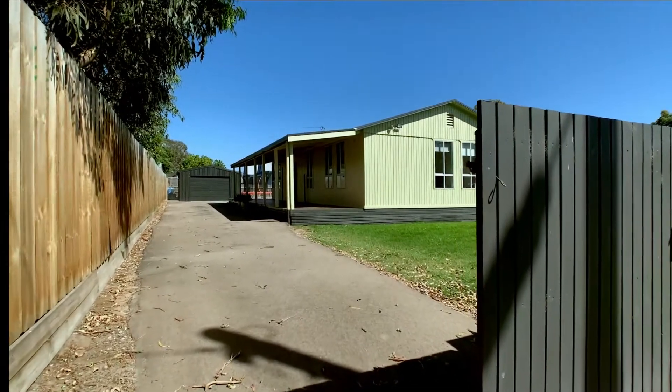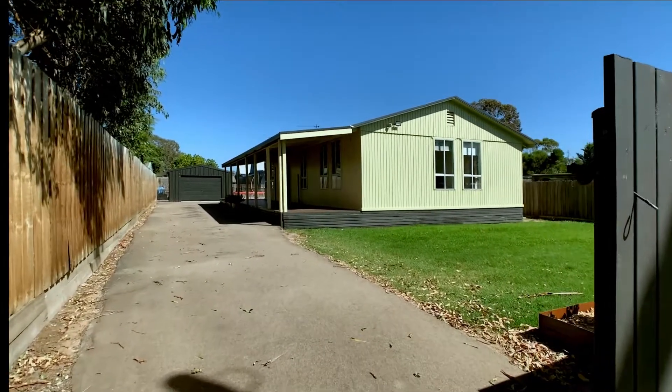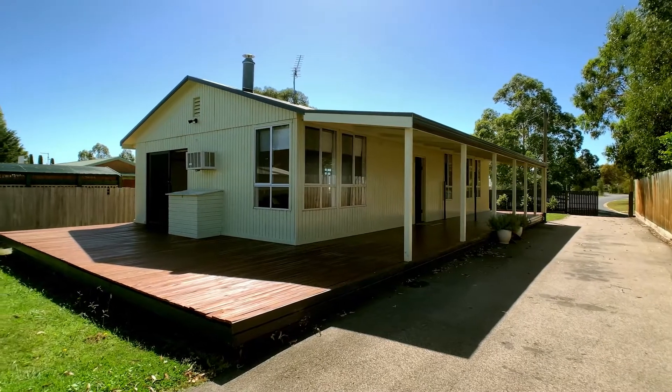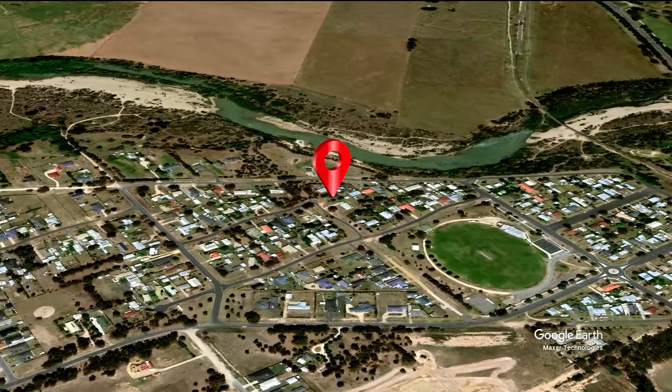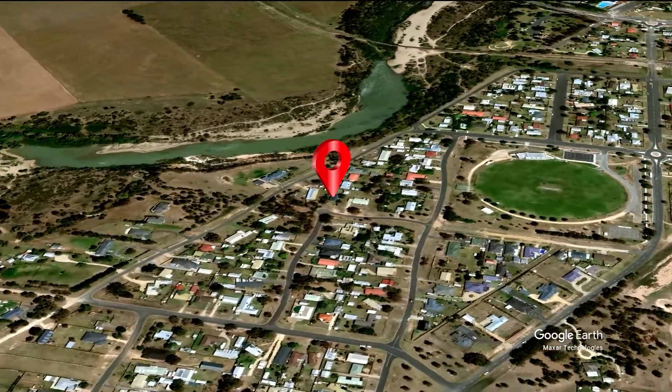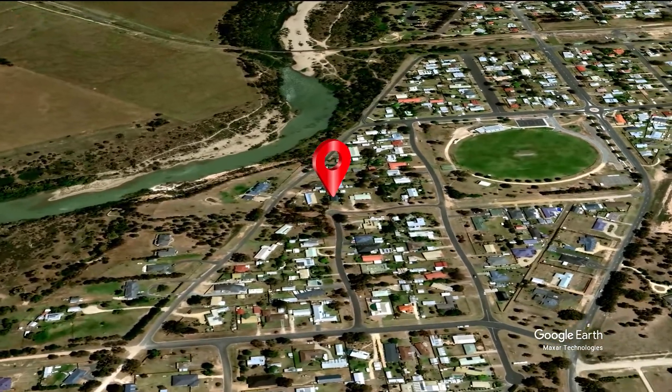They don't come much better than this little gem, just ready for you to walk straight in and enjoy. Welcome to 13 Lloyd Street Stratford. This bright and airy home is located in a quiet part of town and is only a short walk to the Avon River, Primary School and Sports Grounds.